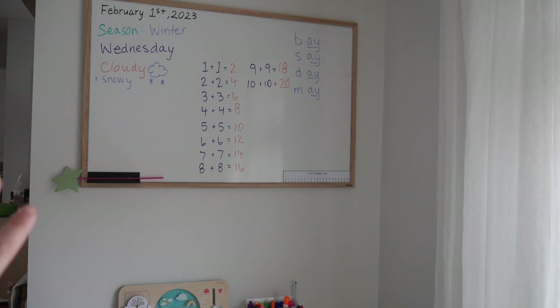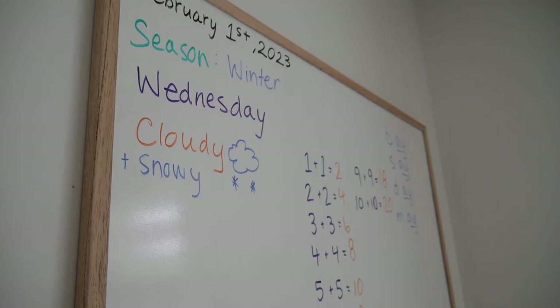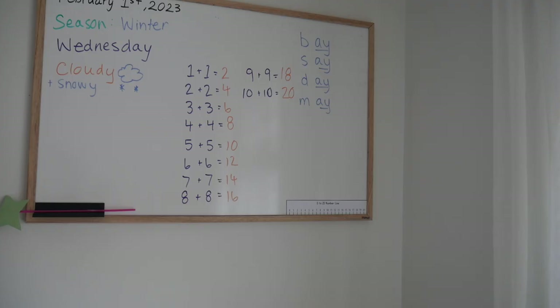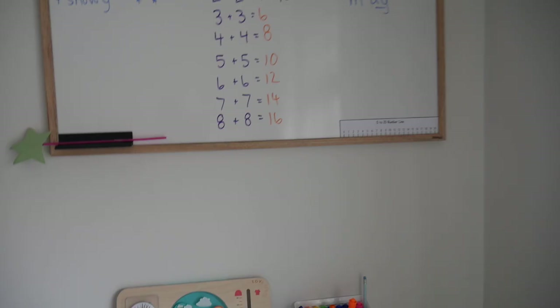The first thing that is definitely essential for me is our big whiteboard. We use this every single day and we write down the day, the season, the day of the week, and the weather — what it's like outside. We've also been using it for math and even for English, just to write out things. It's so much easier for my daughter to understand and I love that we have a great spot for it.